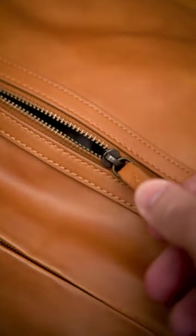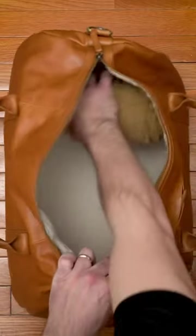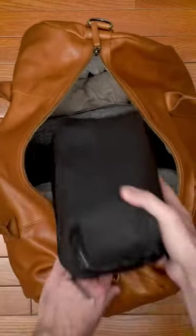Obviously, it's called a weekender because it's only meant to carry enough clothes for a weekend getaway. For me, that means two pairs of pants, two sweaters, four t-shirts, a packing cube of socks and underwear, and my dopp kit.